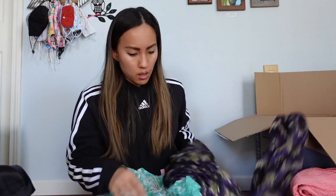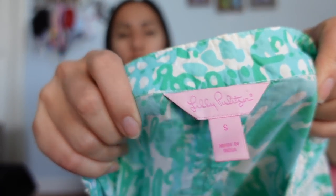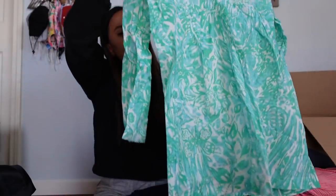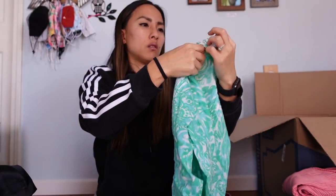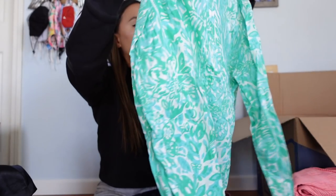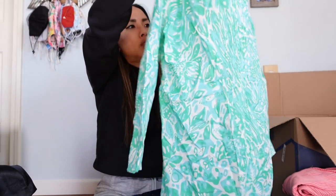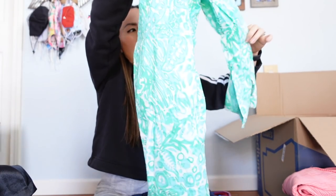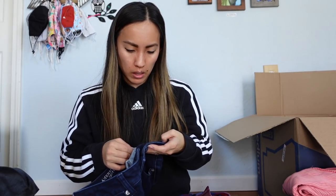Another Lilly Pulitzer — size small, a little popover tunic with beading on the neckline. It looks like all the beading is intact, and it's got a floral print. Not sure how to price it but probably around $25. Then a pair of American Eagle skinny jeans, size zero. Probably listing these for $25 — they appear to be low to mid-rise but are in really good shape.